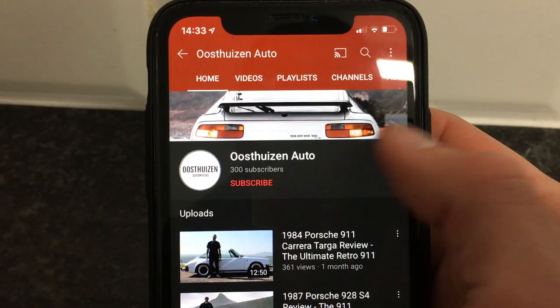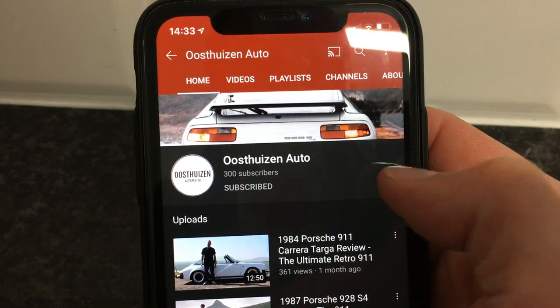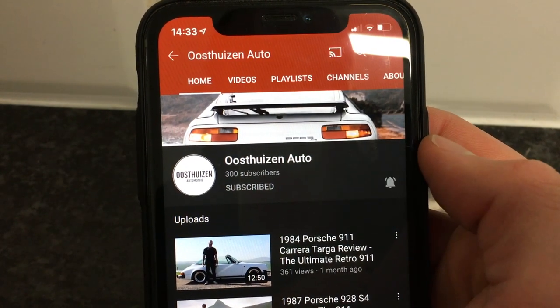If you have not done so yet, please subscribe to my channel. I need more subscribers to get more cool cars, so please go ahead and subscribe and also give the video a like if you enjoyed it.